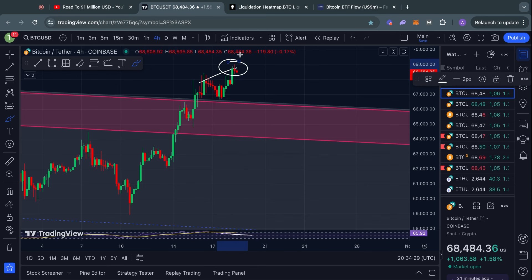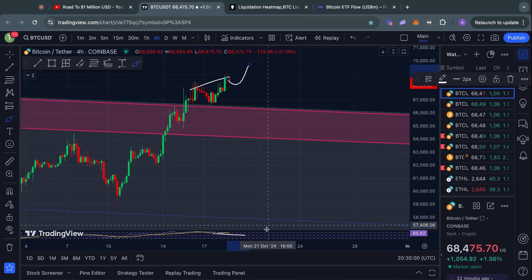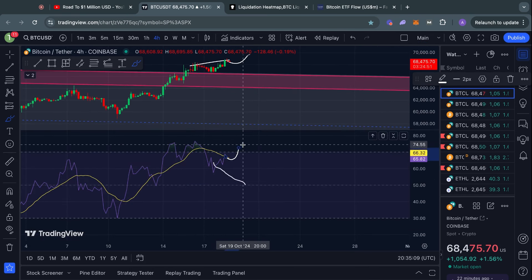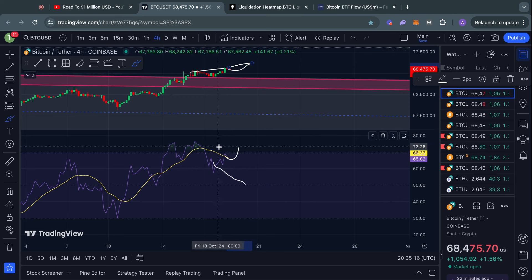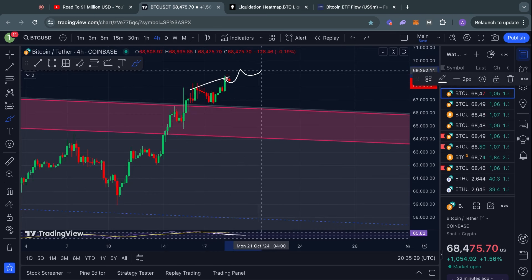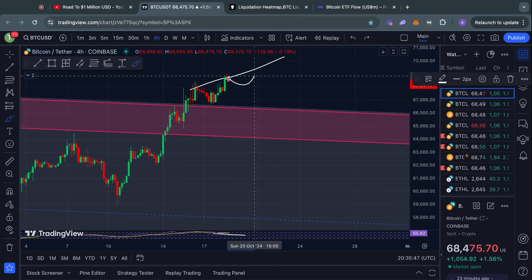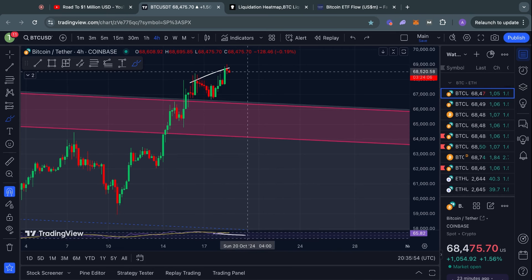I like taking these bearish divergences somewhat seriously. One thing that sometimes does happen is that you get another higher high in price while still having a lower high in the RSI, even though the price went up further to the upside — and then you would just have to redraw this bearish divergence. Sometimes you get multiple bearish divergences in a row as the price is going up, but at some point they tend to be correct, and you see a bit of a slowdown from all of that bullish price action.